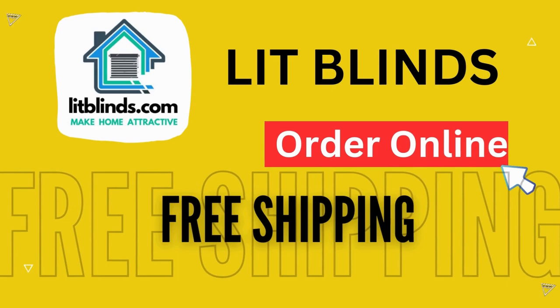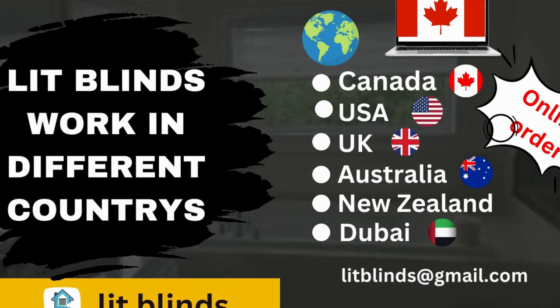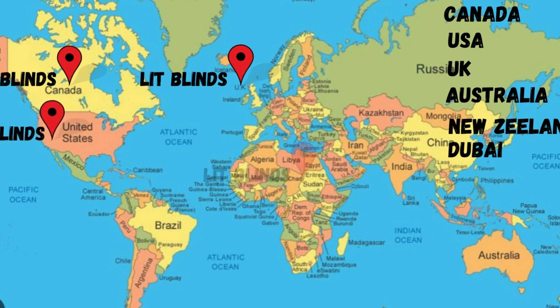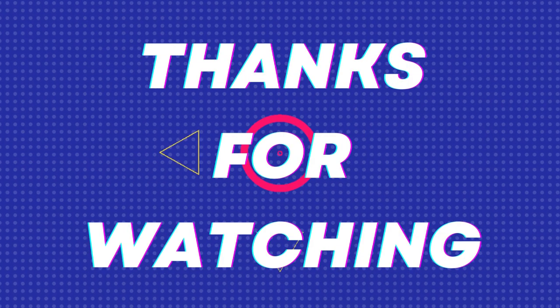Order online with shipping available in different countries: Canada, USA, UK, Australia, New Zealand, and Dubai. LitBlinds provides free shipping and 50% off in each country. Order quickly to save. Contact us: USA 514-826-5278, Canada 254-708-6262, email litblinds at gmail.com. Thanks for watching.